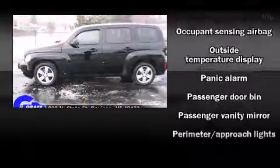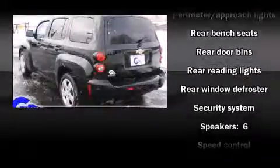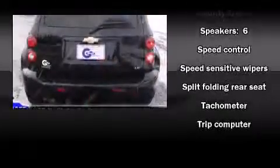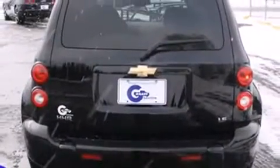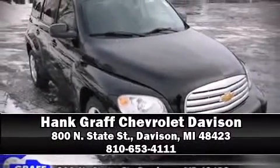Chevrolet infused the interior with top shelf amenities such as delay off headlights, front and rear reading lights, a rear window wiper, one-touch window functionality, and air conditioning. Please don't hesitate to give us a call.